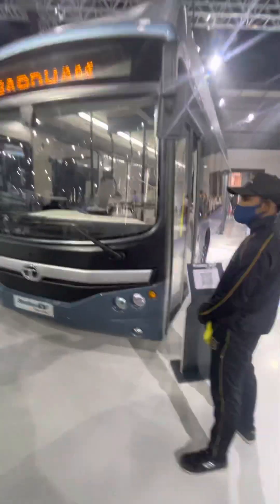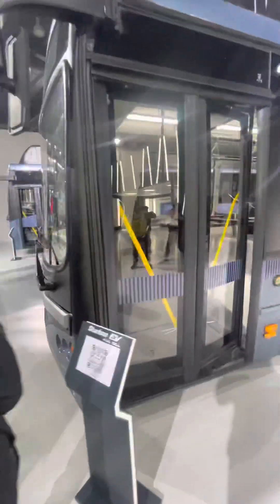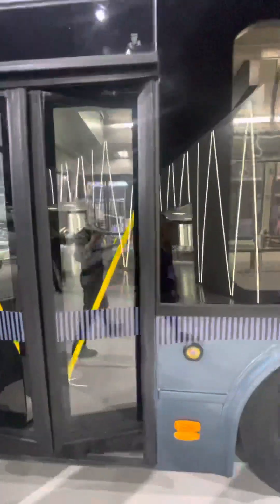If we go inside, this is the cabin. This is the seating arrangement — next generation technology is going to come. This is the inside view, and that's the back side.